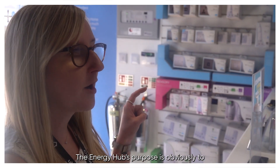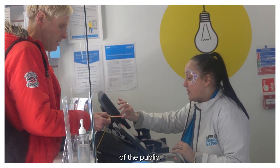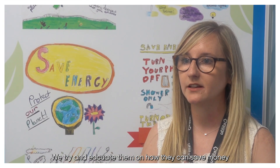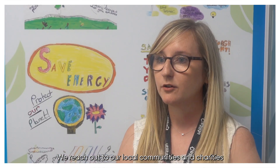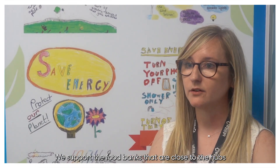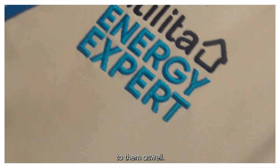The Energy Hub's purpose is obviously to provide a face-to-face customer experience to all members of the public. We also offer energy efficiency presentations and that's for everyone, not just Utiliter customers. We try and educate them on how they can save money on their energy bills, and we reach out to our local communities and charities to see if there's anything we can offer. We support the food banks that are close to the hubs and we do offer energy efficiency presentations to them as well.